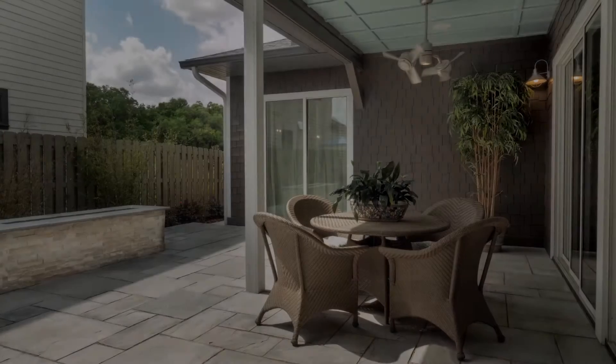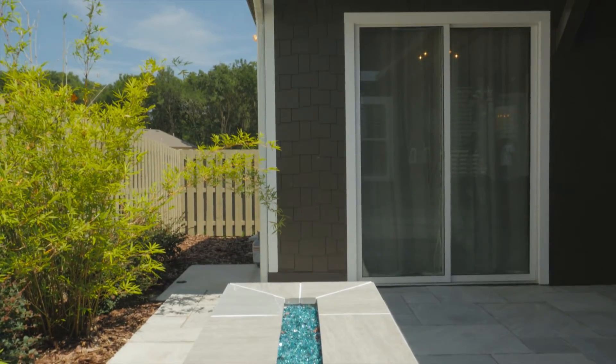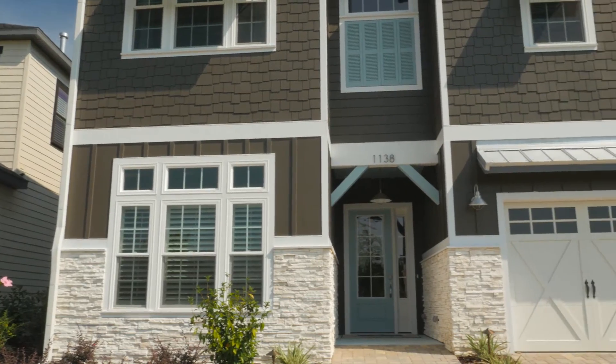Our Viano plan brings the outdoors in with an expansive covered veranda and provides the ultimate space to relax by the majestic fire pit. Don't miss this beautiful home in Arbor Greens. Call or stop by for a private tour.